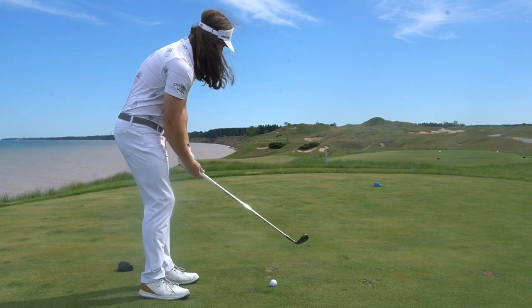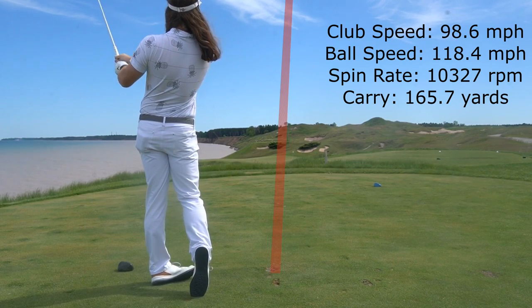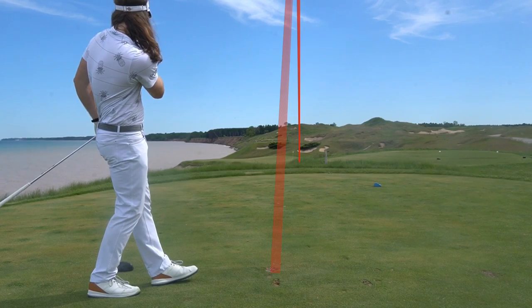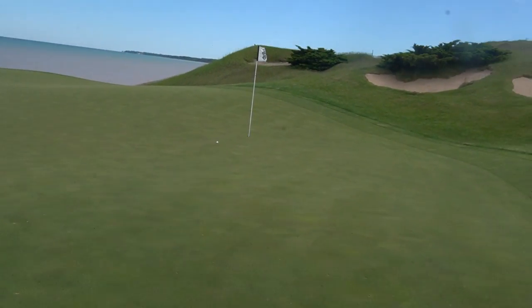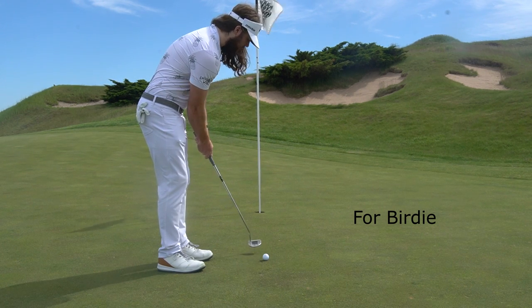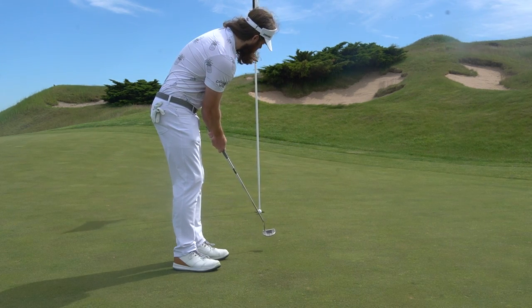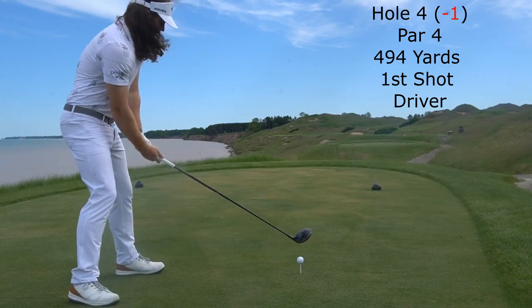Now on the third hole, pretty good start — even par after two. The pin is tucked in a really tough location with a knoll on the green and a big false front. If you land it short of that, it'll spin back off the green. I landed it right on top and it just got over. This almost went in — I was watching it roll towards the hole and it looked like it was right on top of the hole. That would have been something if I'd made a hole-in-one on one of these vlogs. Knocked it in for birdie — one under after three holes. I was pretty pumped. I didn't think I'd be getting to red numbers at any point during this round.